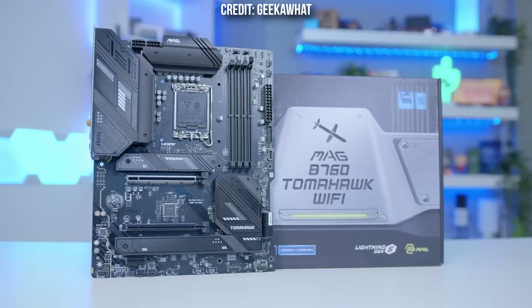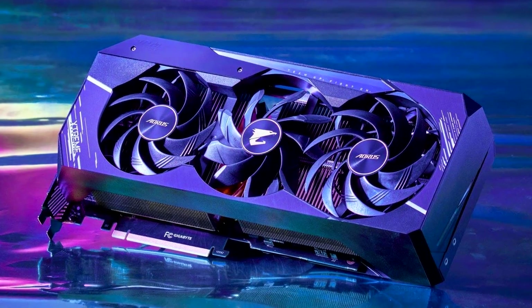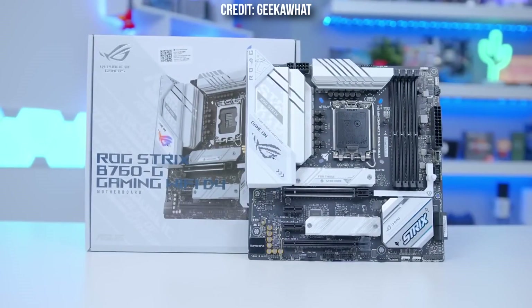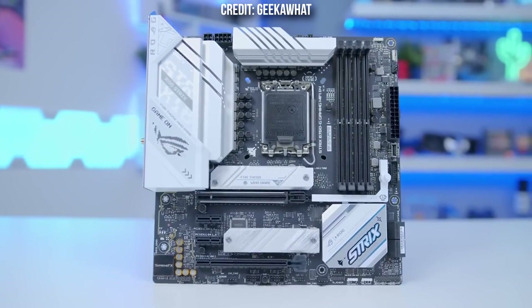Motherboards are confusing. Basically, this component allows connection between all components — GPU, CPU, storage, and everything else — as well as peripherals attached to the computer. It is the primary component inside of the computer, and without a motherboard the computer cannot function.